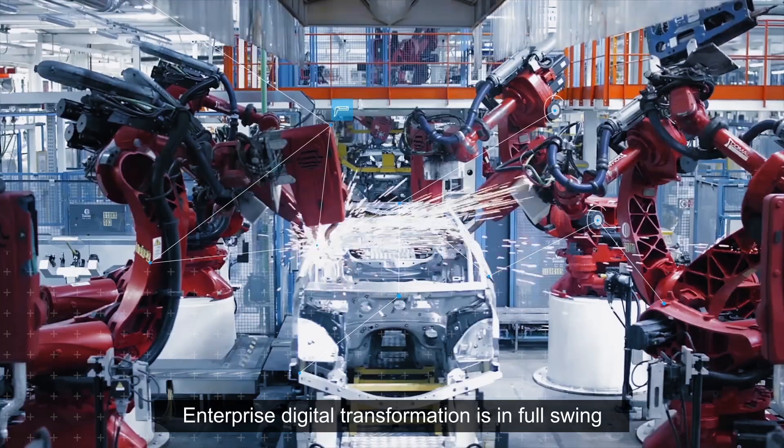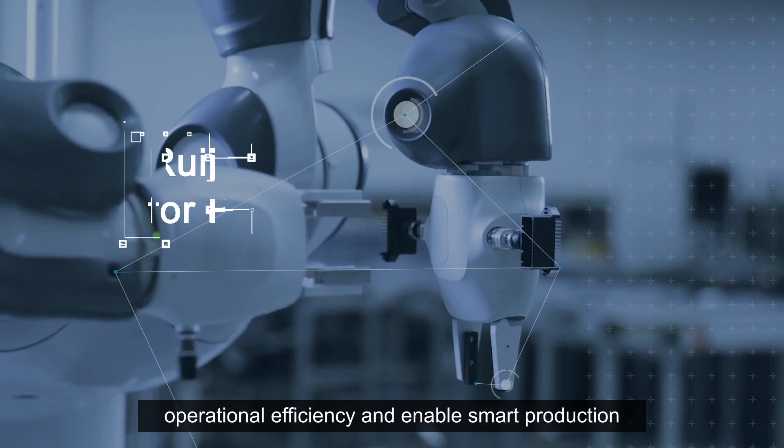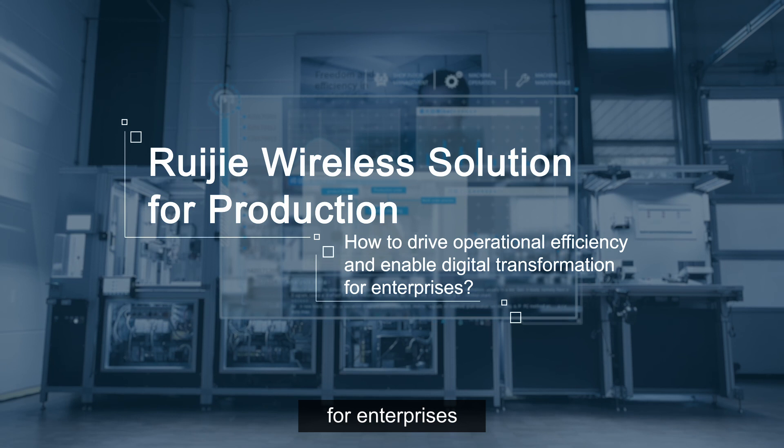Enterprise digital transformation is in full swing. How can Ruigi's wireless solution for production drive operational efficiency and enable smart production for enterprises?